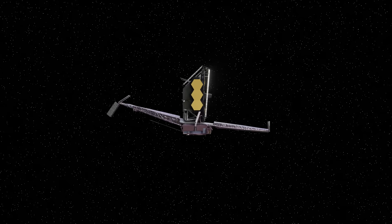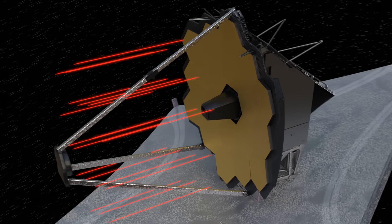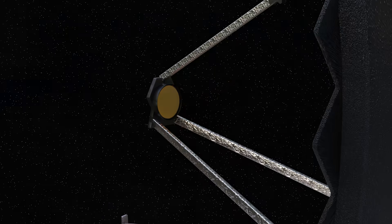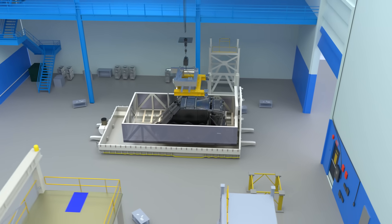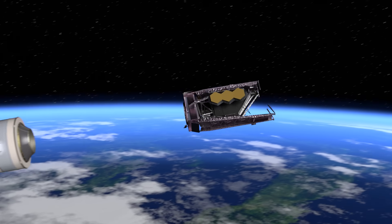The most advanced space telescope ever built is the James Webb Space Telescope. In this video, we'll go over how this telescope works, how it was designed and built in different places around the world, and we'll explore the launch and journey into space.